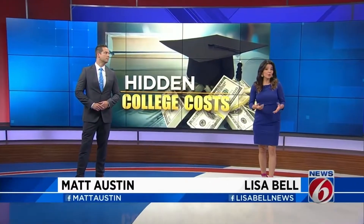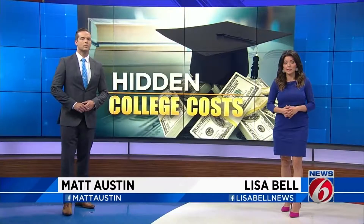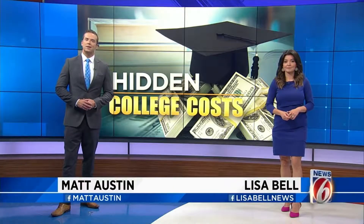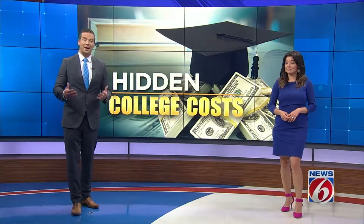Tuition, books, even room and board — all the costs you consider when looking at colleges and universities. But what about the fees? Colleges use fees to offset expenses, but since they're usually billed each semester, you're probably not going to notice them adding up very quickly.